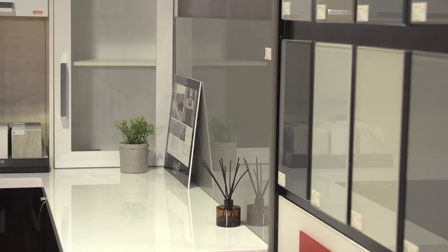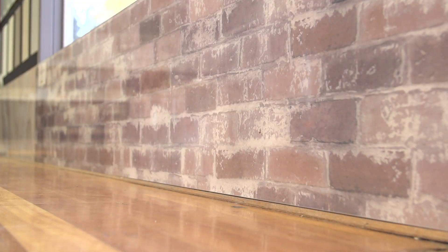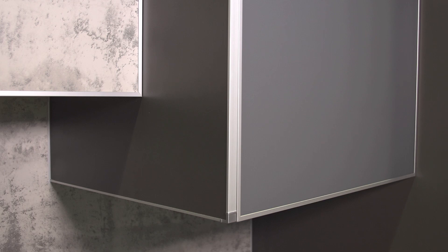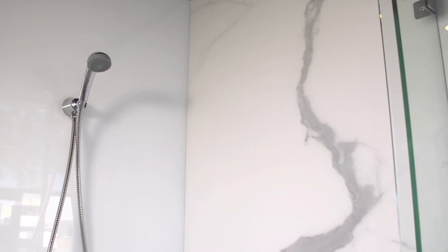Just look at this — an almost endless selection of colors and designs from WA's largest colored glass specialist, WA Glass Coat. Over the last 19 years, they've installed over 70,000 splashbacks into homes, apartments, businesses, and get this, even the outside of high-rises.